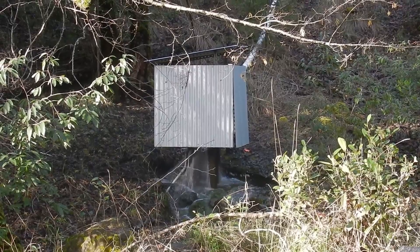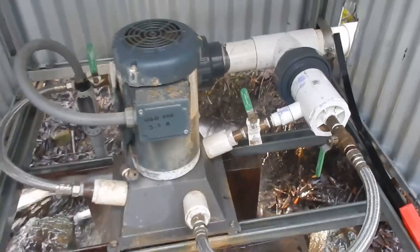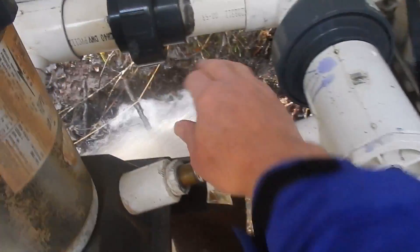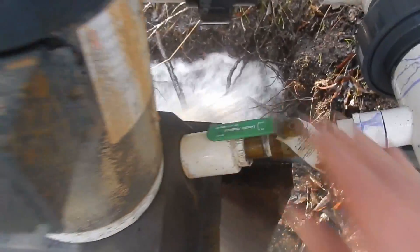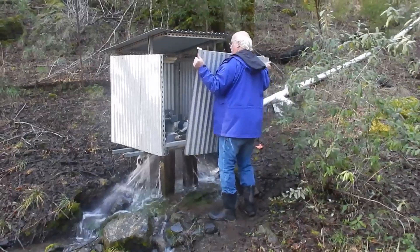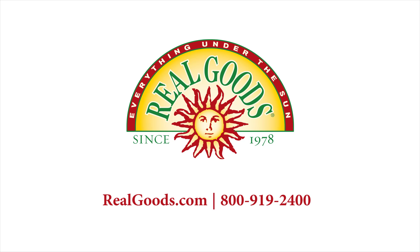That's enough to run about two times the average American home, and all for a cost of maybe one-fifth of the cost of solar. So if you have running water on your property and enough fall to get maybe 60 or 80 PSI, hydro is by far a much better bet than solar. It's also a great adjunct to solar because when the sun's not shining, typically the water's running in the middle of winter. So all in all, hydroelectric is a great way to go.